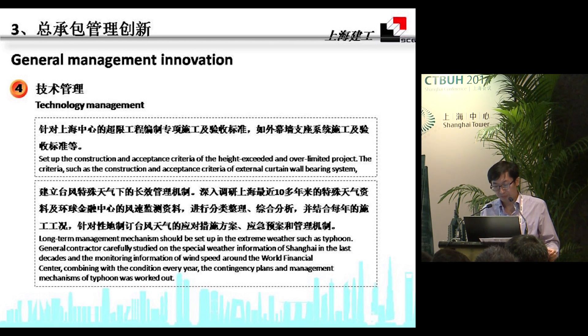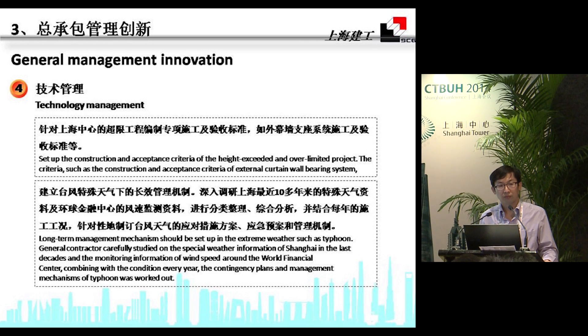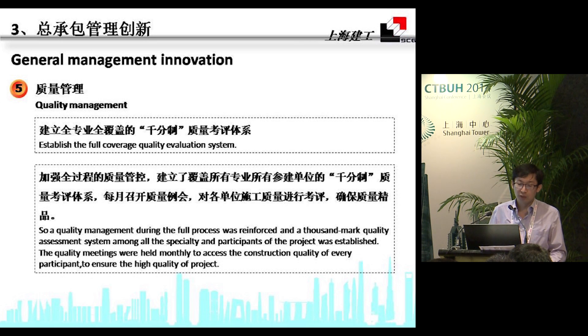We also conducted long-term and effective management under special climate conditions. Because we are very close to other super-tall buildings, the wind situation is rather complicated. We have also established a full-coverage quality evaluation system.